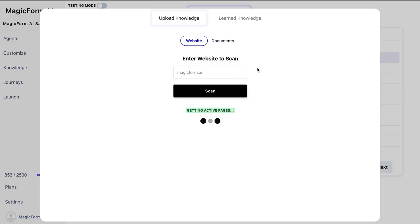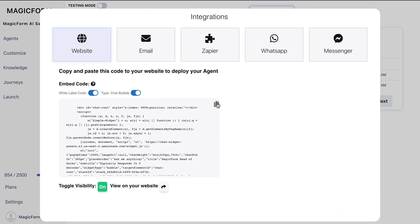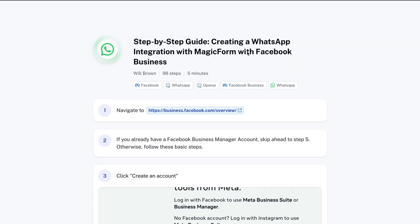Upload websites and documents to teach your chatbot about your business. When your chatbots are ready, grab the embed code from your site and set up integrations. Connect to Gmail to send emails, integrate with Zapier to transfer lead info to other systems and send notifications, and plug in your WhatsApp to send SMS messages.